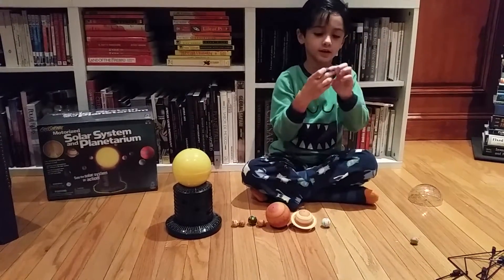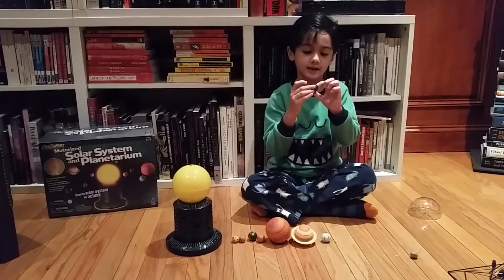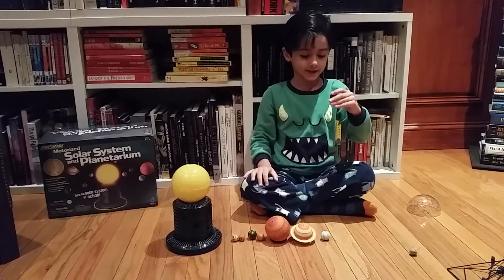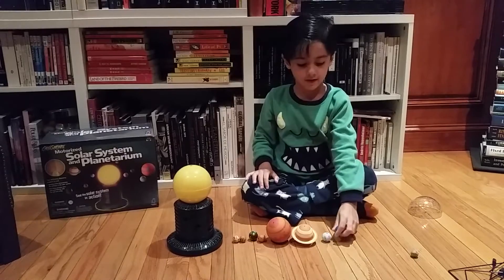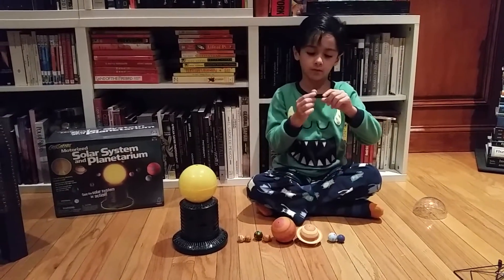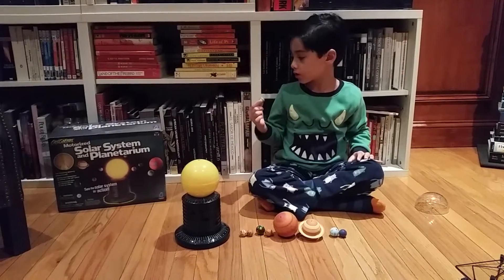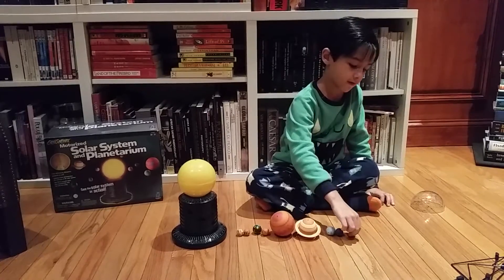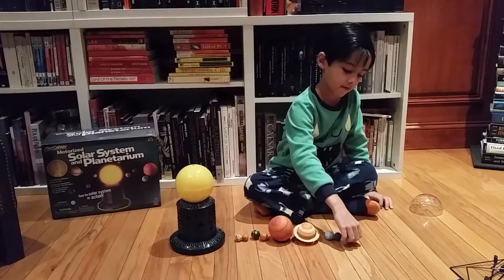Neptune is the sixth planet from the sun. Neptune is the windiest planet because it is very stormy. Pluto is not a planet — it is a dark planet because it is very small. Pluto is the sixth planet from the sun.